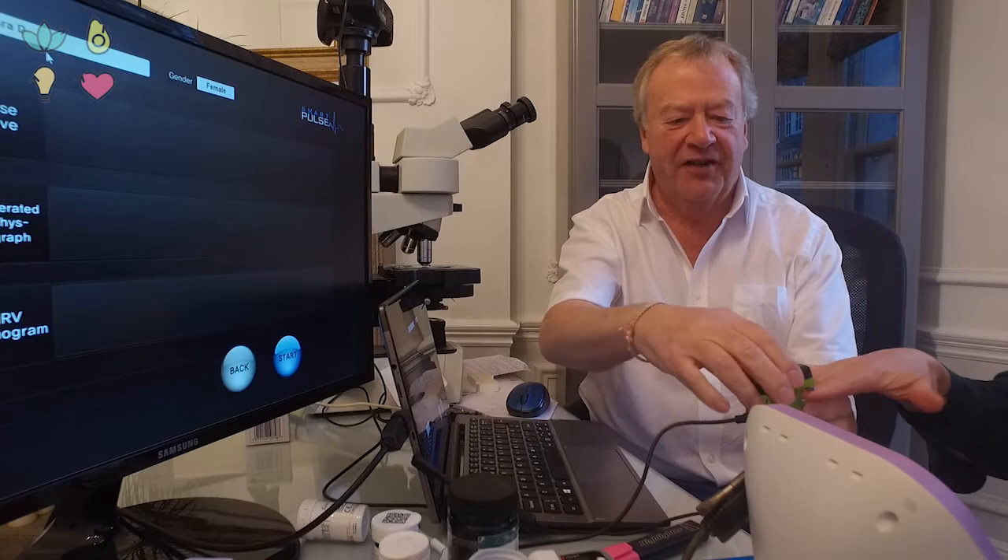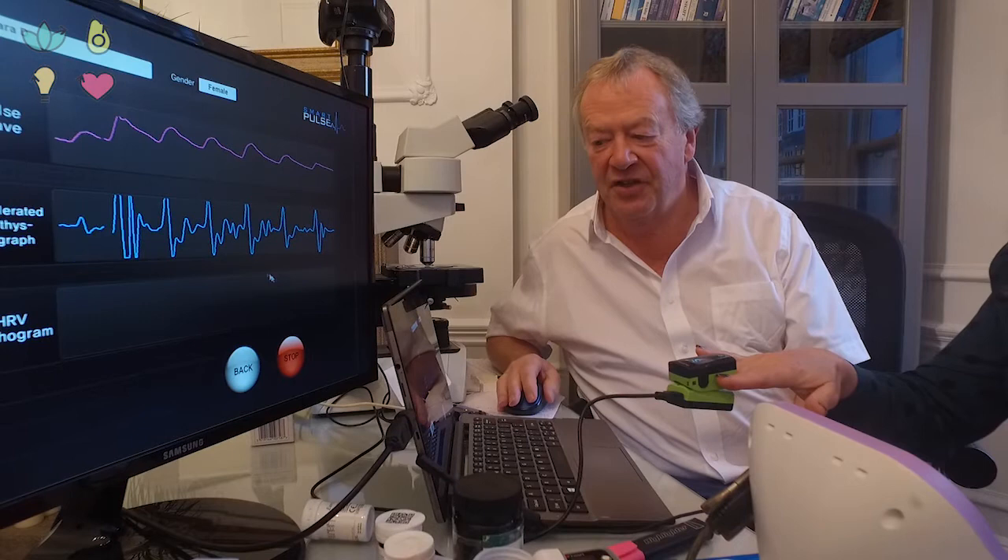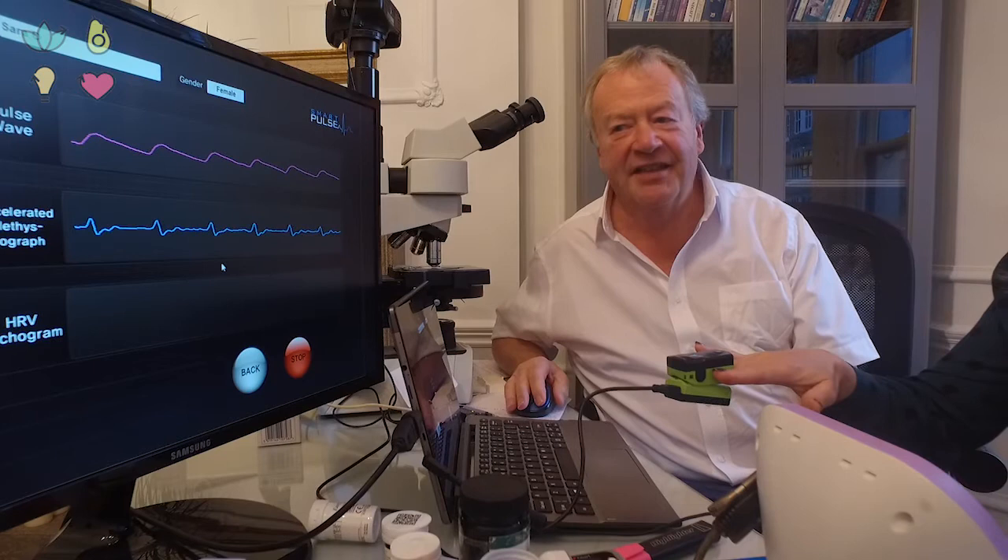So now we're going to test me — put your finger in there. This one measures your arterial pulse wave analysis: the flexibility of your arteries, whether they are hardening, and it measures your sympathetic and parasympathetic nervous system — your 'get up and go,' your 'rest and digest' — and whether stress is affecting you.